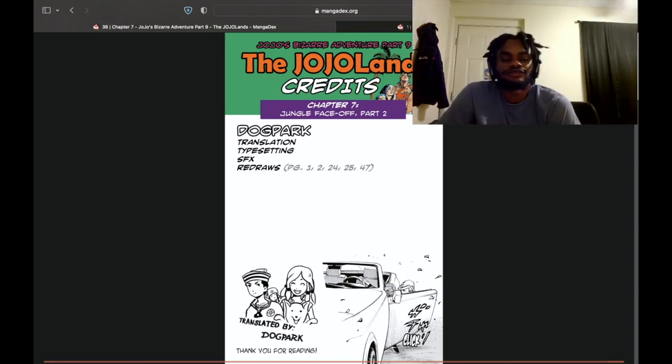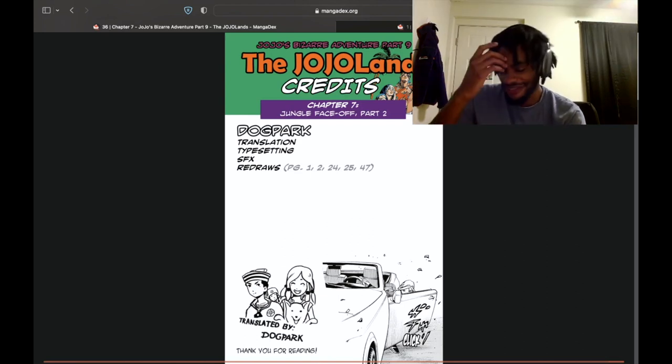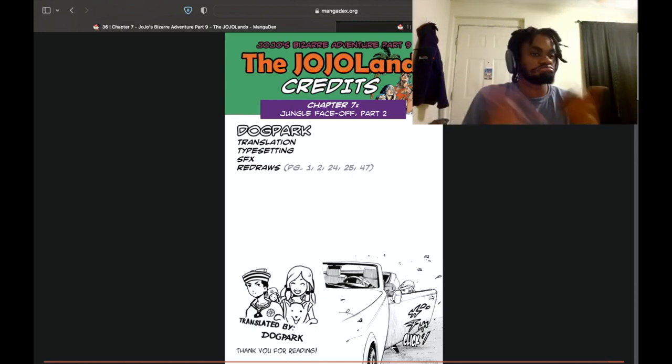I thought it was a pretty good, pretty interesting little chapter. It kind of makes Usagi seem a little more relevant, which is cool. He had a moment. We're still kind of world-building, and I'm still not too close to these new characters yet, but I'm having fun and sticking in there. I hope you guys stick with me too. I'll get this edited and posted, and we'll move on to chapter eight and just keep going.